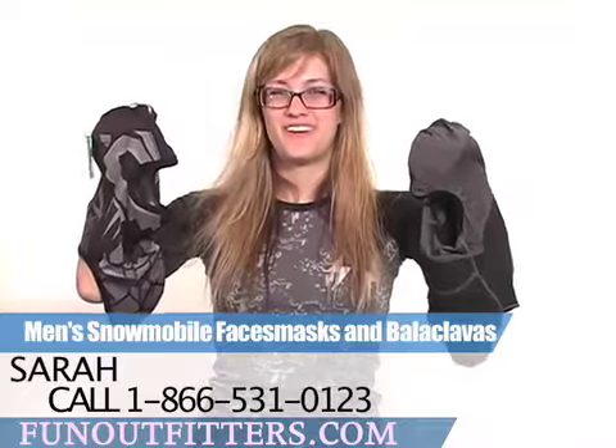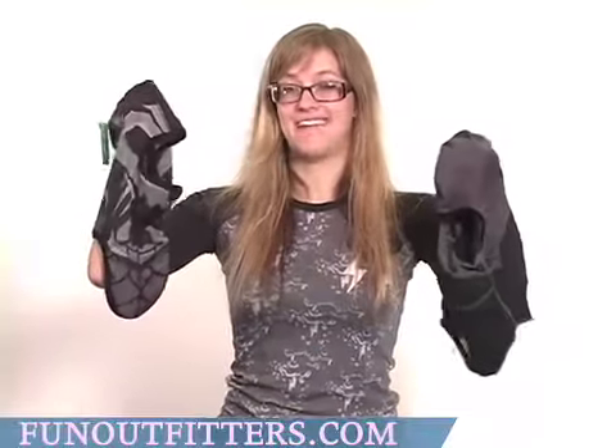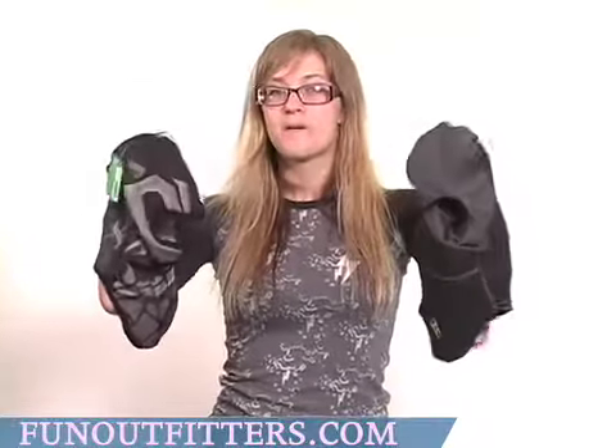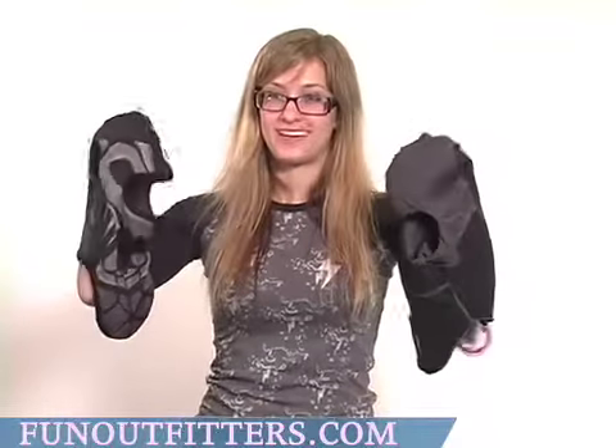Hi, I'm Sarah with FunOutfitters.com, and I'm here to talk to you about our Men's Snowmobile Face Masks and Balaclavas. These are warm, soft, and durable protection from wind and weather.